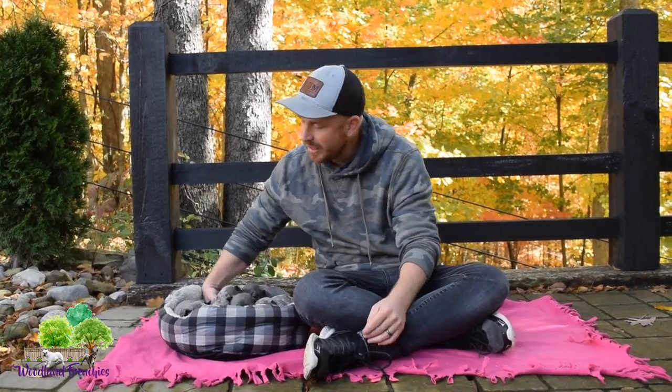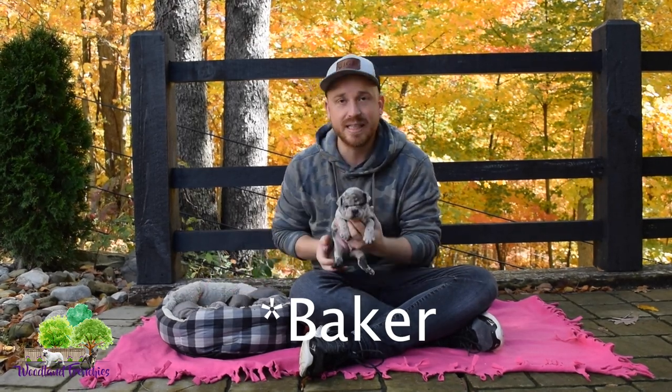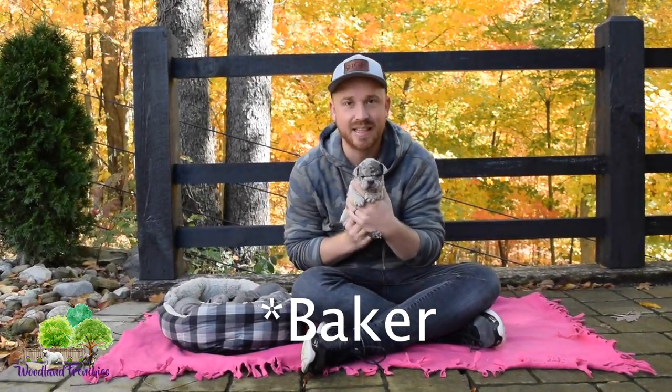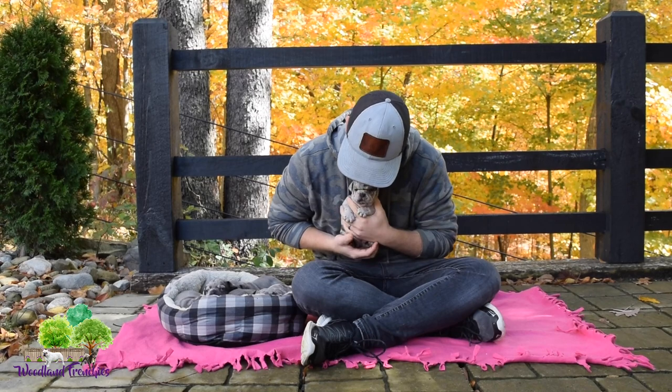Hi guys, this is Tyler with Woodland Frenchies and today we have a litter update video for you with Queenie and Braxton's litter. We have six puppies in all that we're going to be showing you guys, and they are all very beautiful. They're about three weeks old right now — they were born on 9/20 — and this is really our first time doing a video with them.